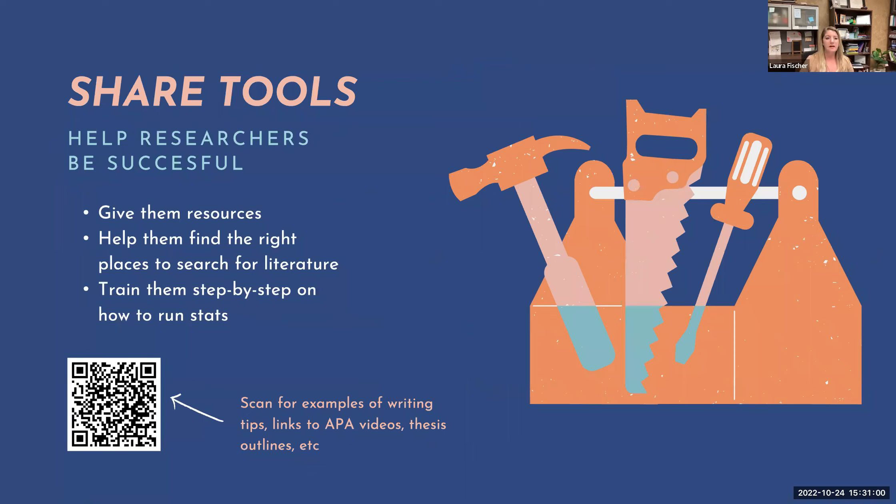Another aspect is sharing tools. I've started creating a running doc in Microsoft Teams with this information. For APA, this might be the first time undergraduate researchers have ever used it, so give them resources and places to learn. I found YouTube videos that do a great job of explaining APA — so when we start working on posters, I say let's go to this YouTube video and watch it on your own time. Give them the tools to be successful, and step-by-step instructions on how to run stats, do APA, and understand those components.